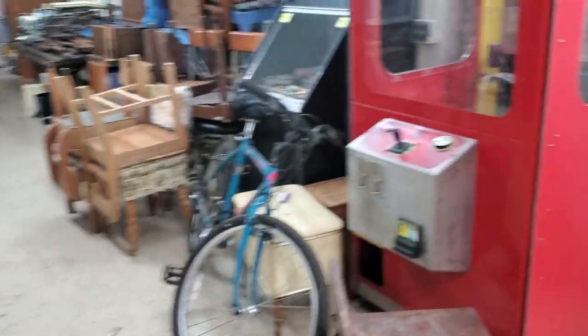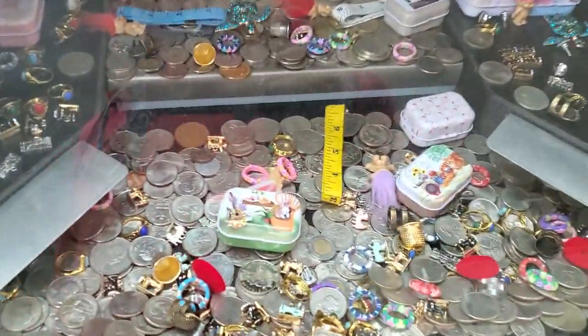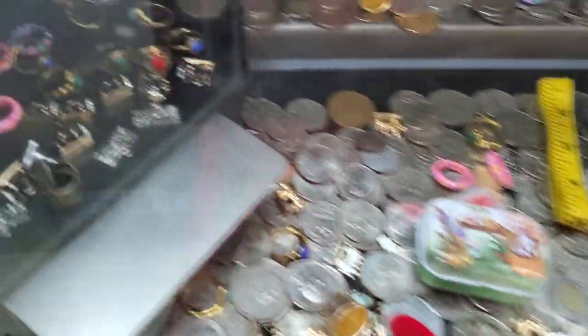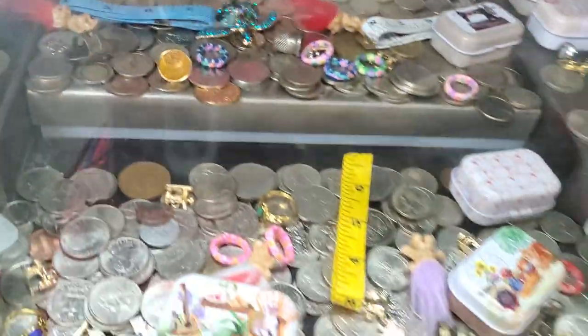Okay, some stuffed drawers. Here it is — hope you like it! 116 North Main Street. Bring some quarters — I'll turn on the coin pusher and you can win some treasures. Thanks for watching!